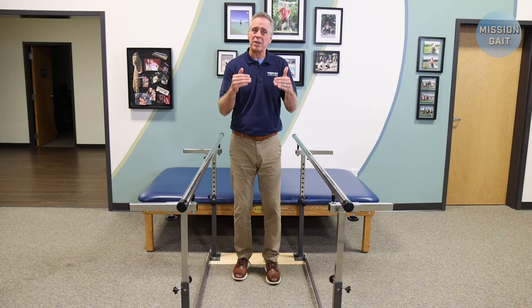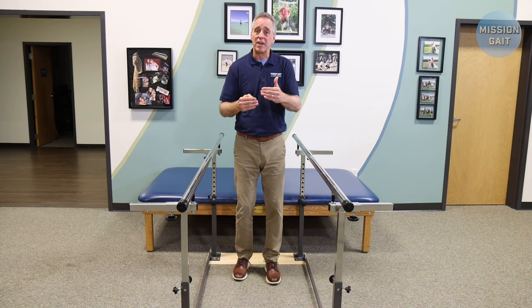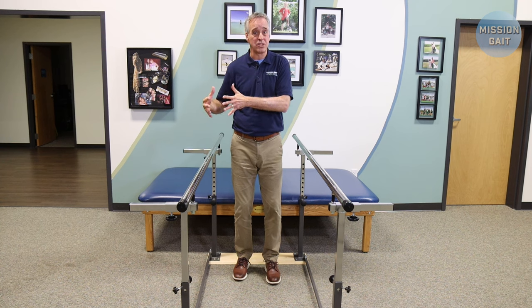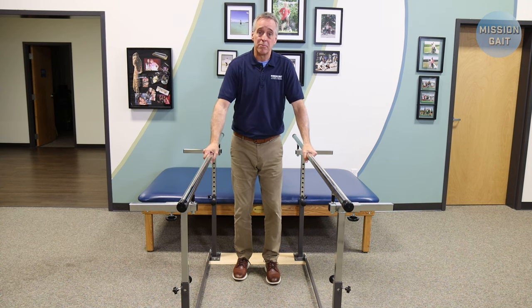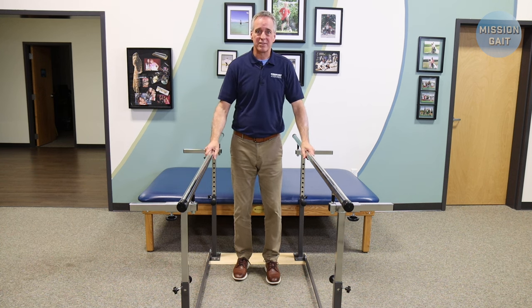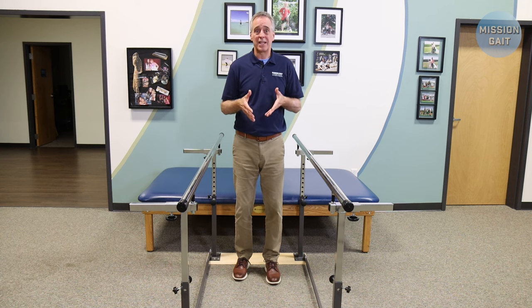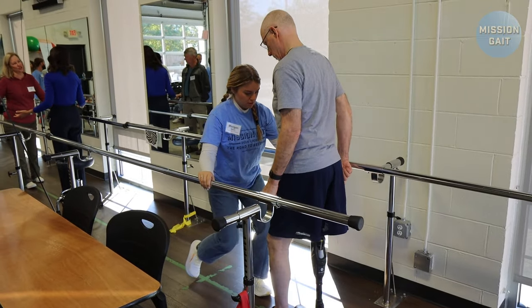Those devices aren't bad, but they should simply be used early on to gain your confidence to get moving, and then move away from that kind of suspension device and go to a device that supports you from the ground — what you're going to have in the community. So do you need parallel bars? I think yes. The support system is the most stable. I always say to people, parallel bars are a place to do unsafe things in a safe place.